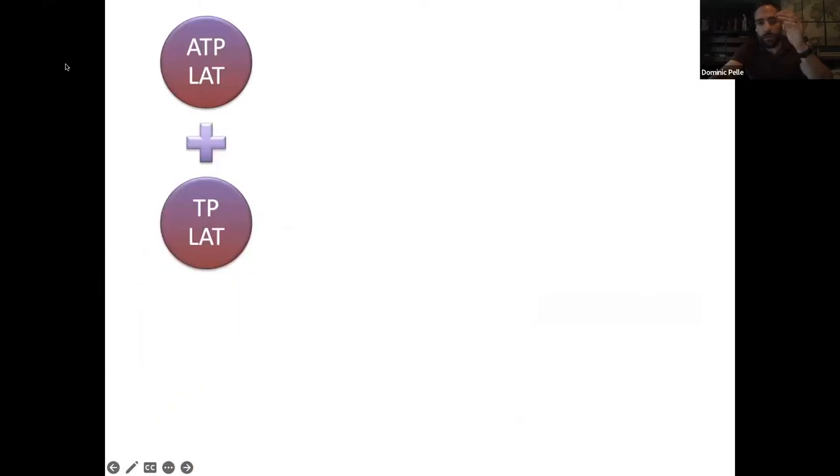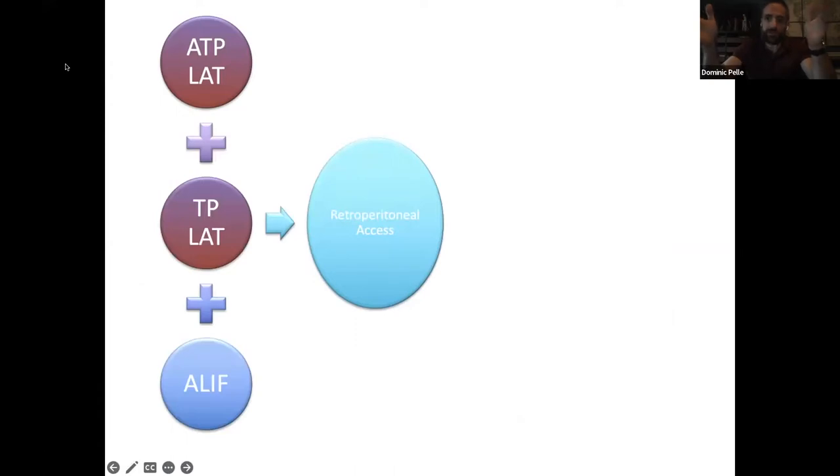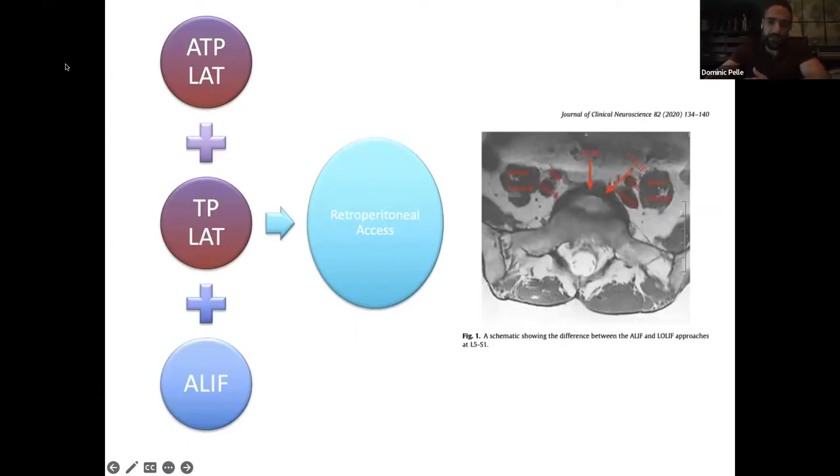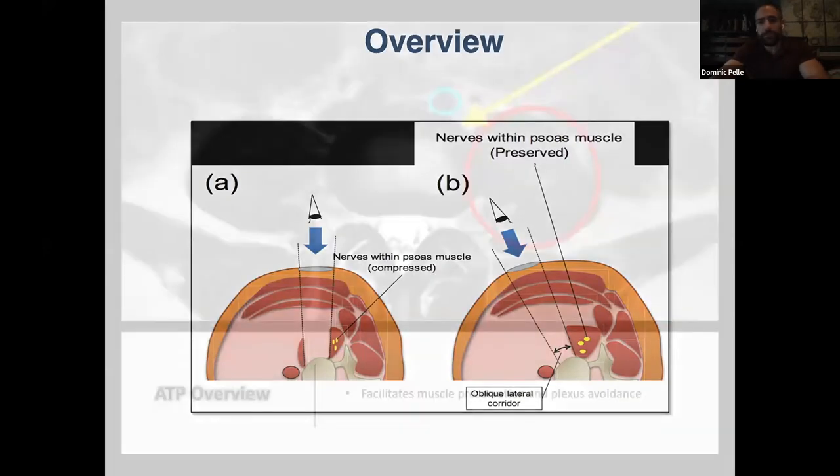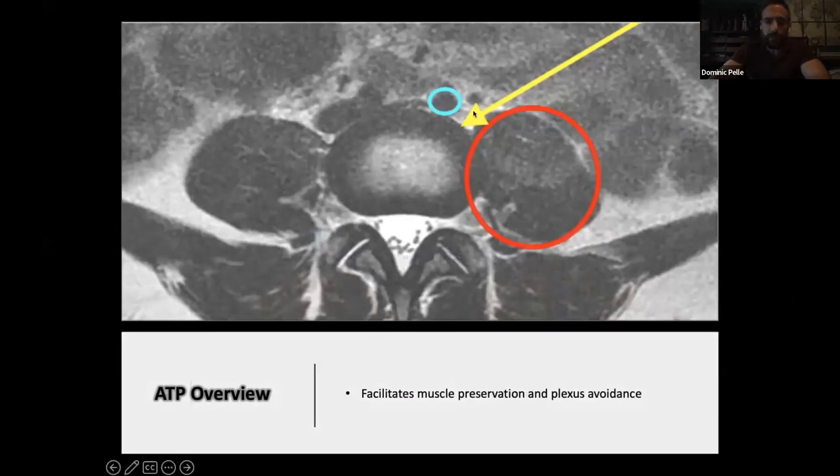Basically these are all different fancy mnemonics for saying we're going to get to the spine through the retroperitoneal space — just retroperitoneal access to the intervertebral disc space. The trans-psoas technique splits the muscle and pushes the lumbar plexus posteriorly while you access the disc space from within the psoas. Or you can do an anterolateral approach coming obliquely between the vasculature — outlined in blue — and the psoas muscle — outlined in red — without getting close to the lumbar plexus.